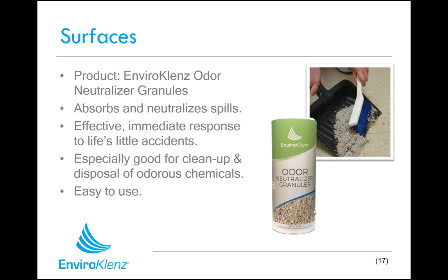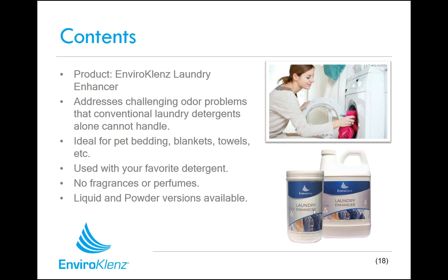We also have our EnviroCleanse Odor Neutralizer Granules, which work extremely well on concentrated spills of odorous compounds or chemicals. It quickly neutralizes the odor, makes it easier to clean up, easy to dispose, very safe, and easy to use. It's great to have in the garage or basement for instances where people spill things or perhaps get sick, to neutralize those odors so that they don't spread in your personal environment space.